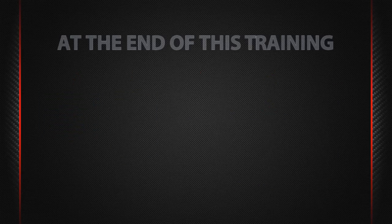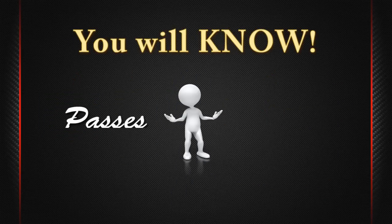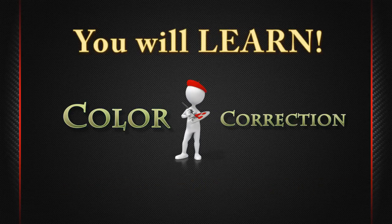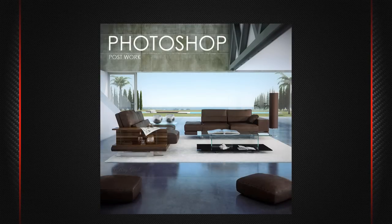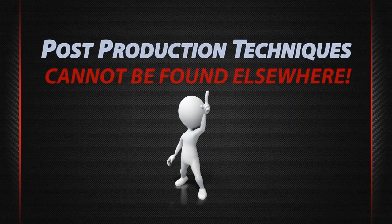At the end of this training, you are going to make better-looking 2D images. You will know which passes and plugins to use in order to get a photorealistic look. You will learn different color correction methods that literally in minutes will bring your renders to the next level. And the most important post-production techniques that you are going to explore during this training cannot be found elsewhere.